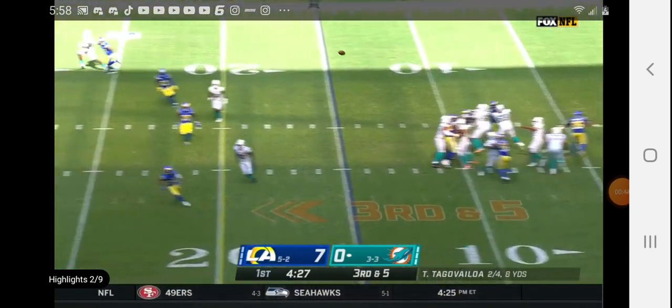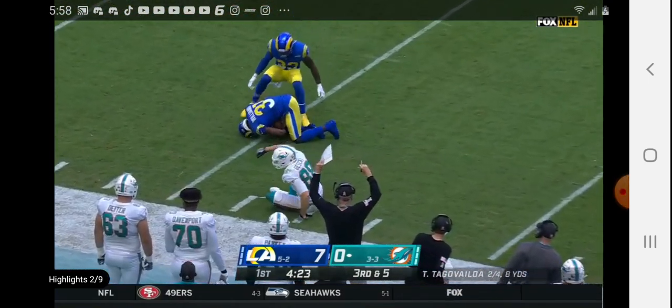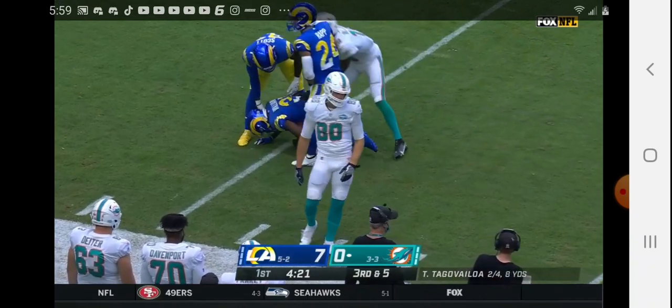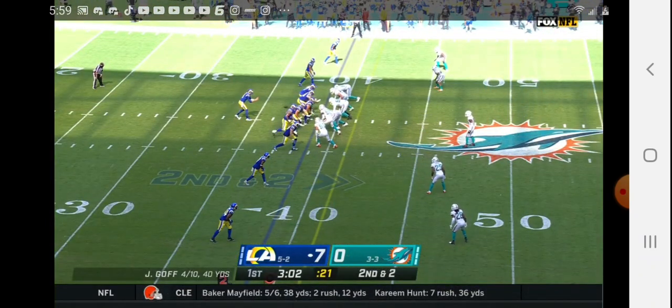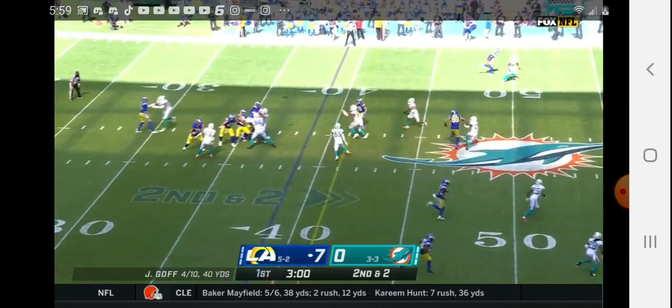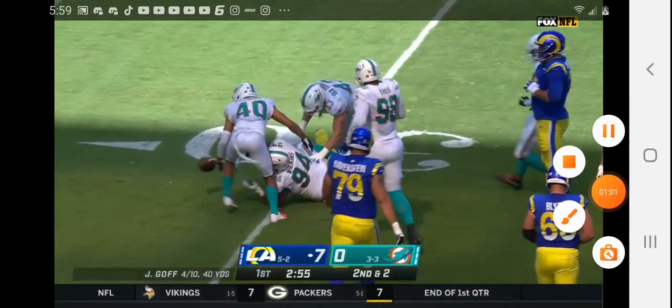Third down and five. Dolphins must get to the 20 as Tua fires downfield, and it is incomplete, leaving the defense scrambling to call different assignments. Goff was under pressure — the pass is picked off. He was looking for Cooper.